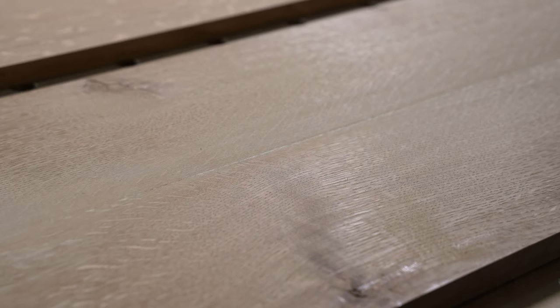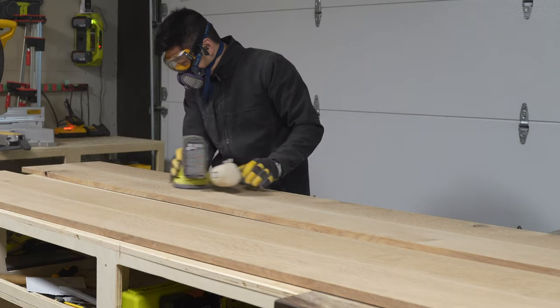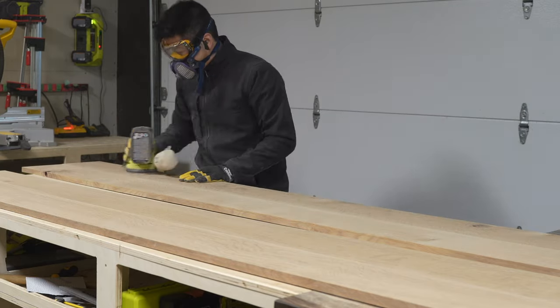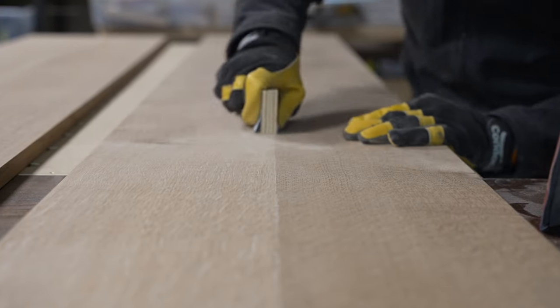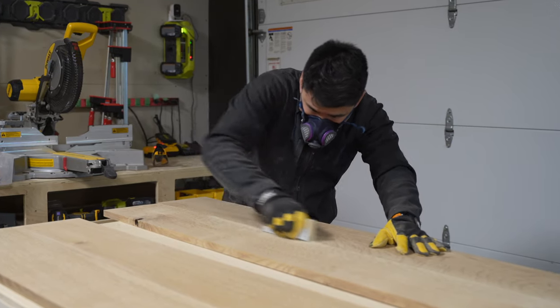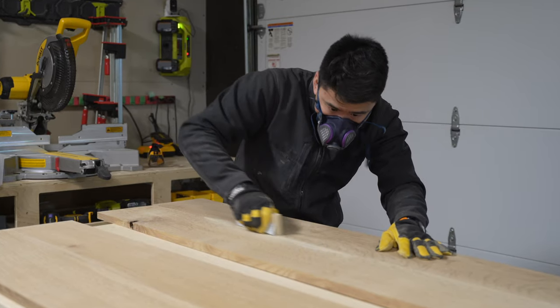Afterwards I found some uneven parts and residual glue between the boards, so I had to sand them down. I tried using my random orbital sander but mine was too weak — it did absolutely nothing. White oak is really hard, so I had to take out the good old 80-grit sandpaper and sand it down by hand. Woodworking might look very fun and satisfying from the outside, but it's also very tiring — I was sweating a lot doing this.